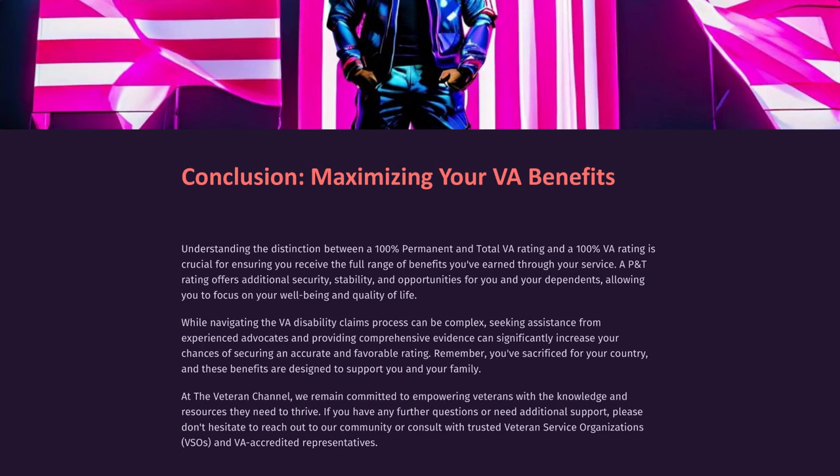Understanding the distinction between a 100% permanent and total VA rating and a 100% VA rating is crucial for ensuring you receive the full range of benefits you've earned through your service. A P&T rating offers additional security, stability, and opportunities for you and your dependents. While navigating the VA disability claims process can be complex, seeking assistance from experienced advocates and providing comprehensive evidence can significantly increase your chances of securing an accurate and favorable rating. Remember, you've sacrificed for your country, and these benefits are designed to support you and your family. At the Veteran Channel, we remain committed to empowering veterans with the knowledge and resources they need to thrive. If you have any further questions or need additional support, please don't hesitate to reach out to our community or consult with trusted veteran service organizations (VSOs) and VA-accredited representatives.